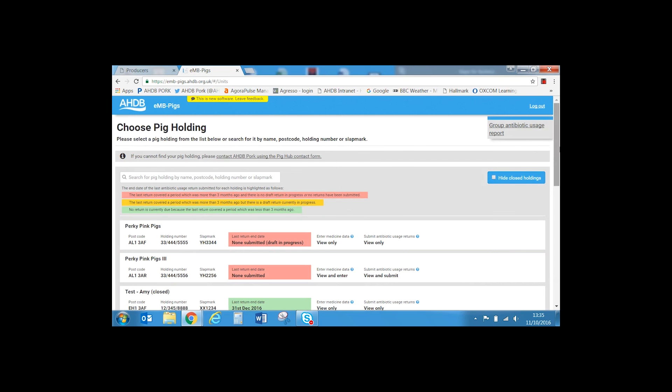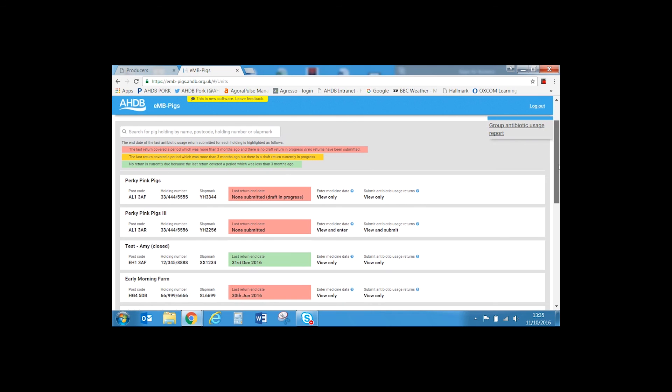All of the holdings you can access are listed here. If this is your first visit, check that all the holdings you expect to see are listed. You can see what level of access you have for a given holding — either view only, or view and enter. You cannot enter data if you have view only access. Contact HDBPORC if changes are needed. On your first visit the 'date last entered' box will be coloured pink for all holdings, signifying that no data has yet been entered. In this example we will enter data for Perky Pink Pigs 3.